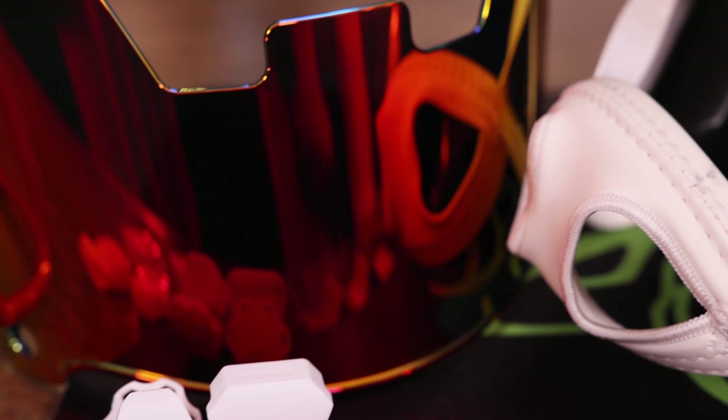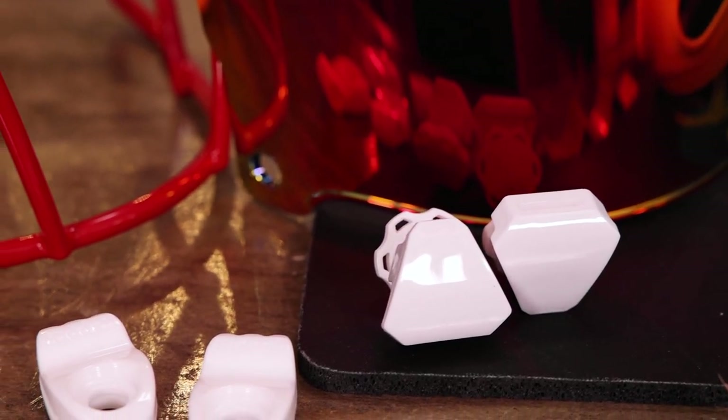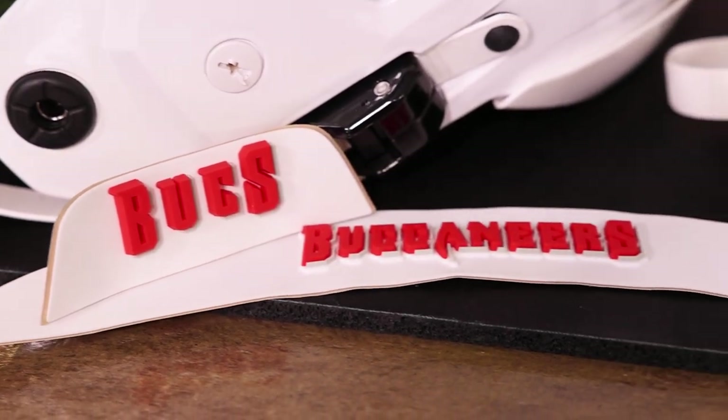We are also upgrading the face mask clips, the visor clips, the rear. We're doing some American flag and warning label 3D bumpers, chin straps, the whole deal. And then we're going to give it away to one of you in about three weeks.